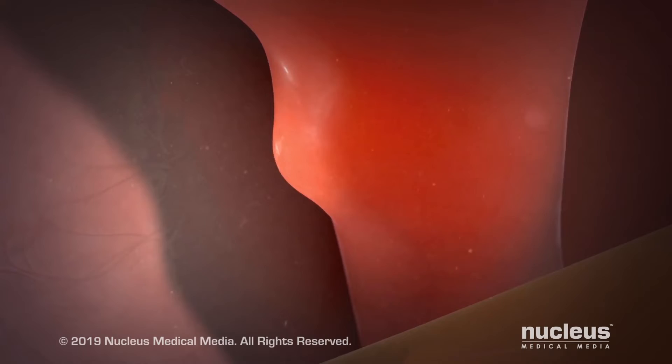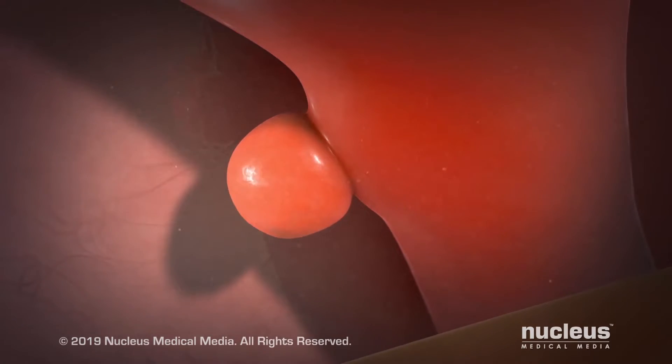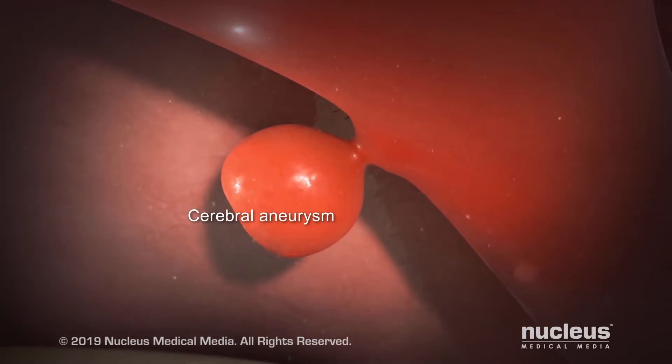An aneurysm is a blister that forms off the side of a blood vessel. One of the traditional ways to address that is to perform surgery. Clipping of aneurysms is a surgical procedure where we attempt to exclude the aneurysm from the normal circulation.